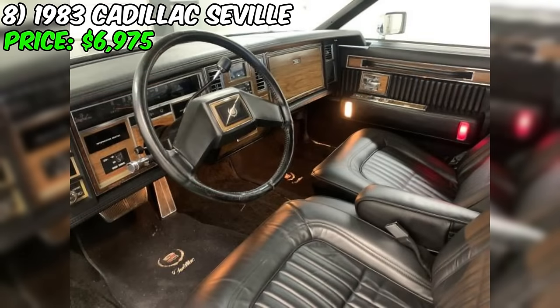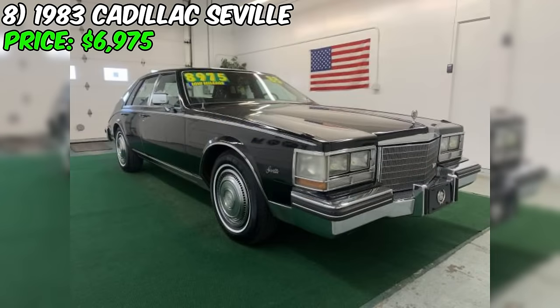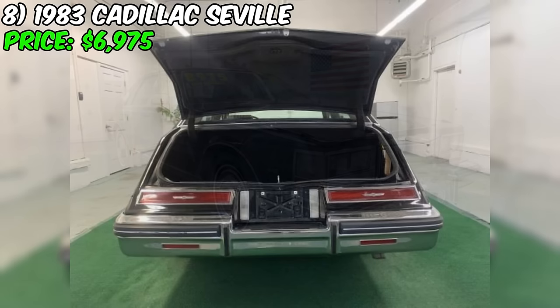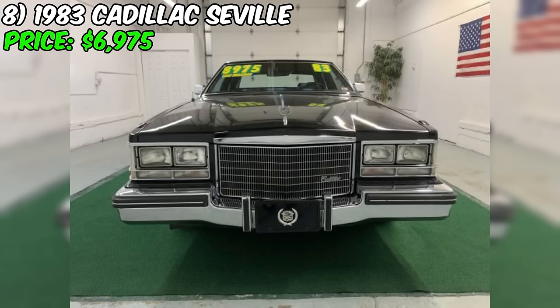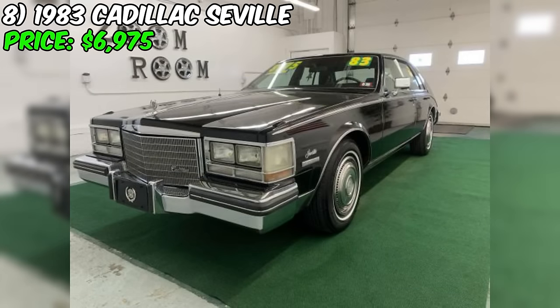In summary, this Cadillac, priced at $6,975, offers an affordable entry point into classic luxury car ownership. With its recently passed state inspection, new tires, and reported great driving condition, this Seville appears to be a solid choice for enthusiasts seeking a vintage Cadillac. The excellent interior condition and moderate mileage further add to its appeal. Interested parties should contact First City Cars and Trucks in Gonnick, New Hampshire for more information and to arrange a viewing.